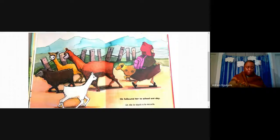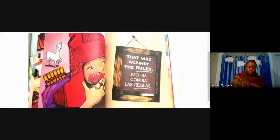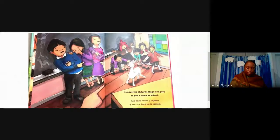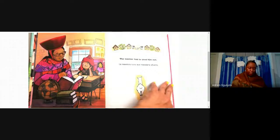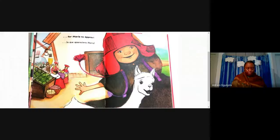He followed her to school one day. That was against the rules. It made the children laugh and play to see a llama at school. The teacher had to send him out, but still he lingered near and waited patiently about for Maria to appear.